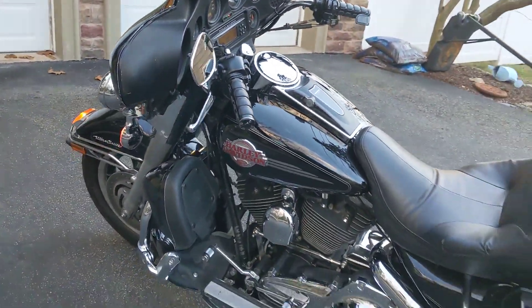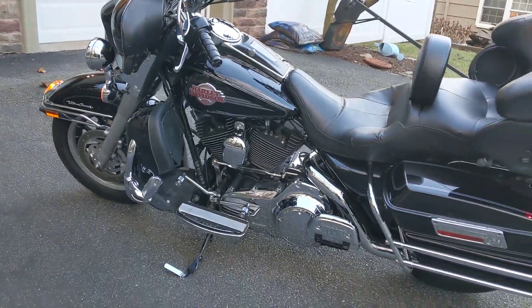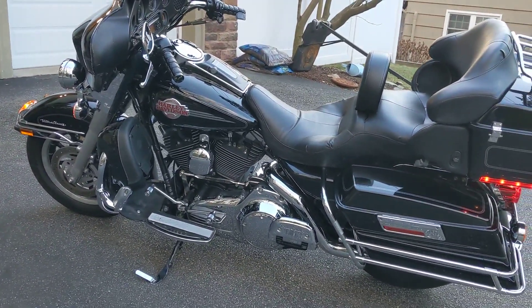Don't miss out guys, this is a very nice bike. Sure to give you a lot of years of enjoyment. Thanks for watching this video.